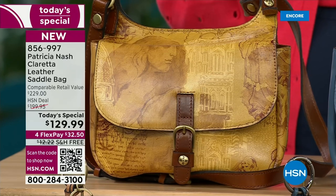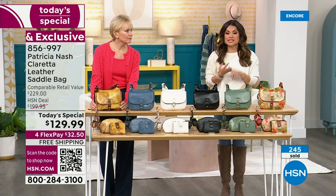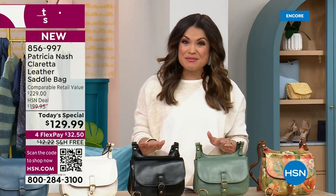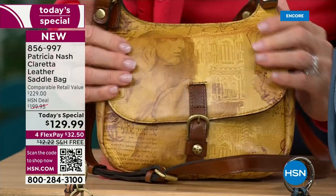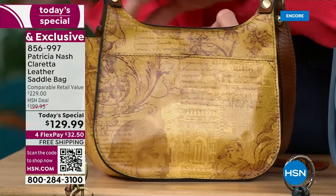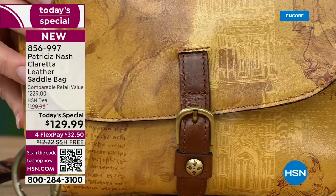Let's walk through the options again. The best way to order quickly is HSN.com, the free app, or scan the QR code on your screen. We are getting pretty busy. Starting with Italian Sketchbook — one of the two brand new prints — these are actual sketches of landmarks, statues, buildings, and inspiration from all over Italy. Patricia's team took real sketches and put them onto this gorgeous leather so you've truly got a story to tell.